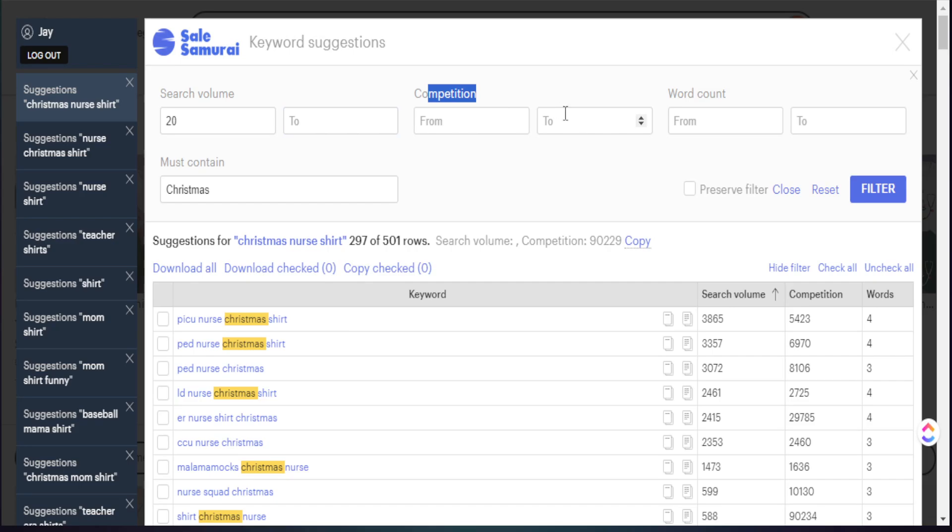In regards to competition, we definitely want to create a ceiling where we don't peek over a certain number. I truly believe that you can outrank anyone on Etsy if you use the right type of design, aesthetics, great key points for values, communicate the value of your product in the first thumbnail image, and use a pricing strategy. But in our case today, the number I want to set for the top of my competitive listings is 10,000. This will give us a great space to be competitive because there won't be a lot of people showing up on Etsy for these words.